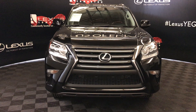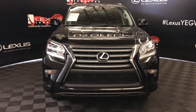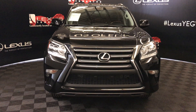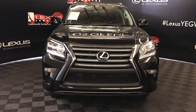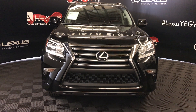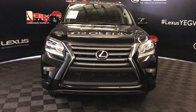Welcome to Lexus of Edmonton. We're located off of 111, 173 Edmonton, Alberta. We're looking at a pre-owned Lexus certified 2016 Lexus GX 460. Starlight Mica black exterior, black with mahogany wood trim, six-speed automatic, 4.6 liter, eight-cylinder. It's a four-wheel drive and we're looking at the technology package.